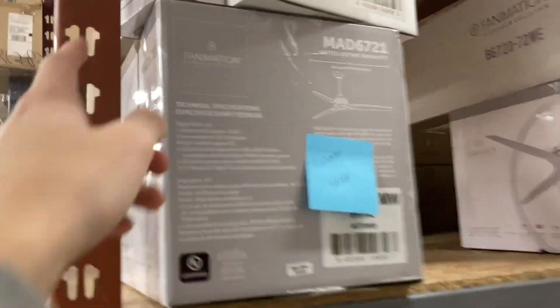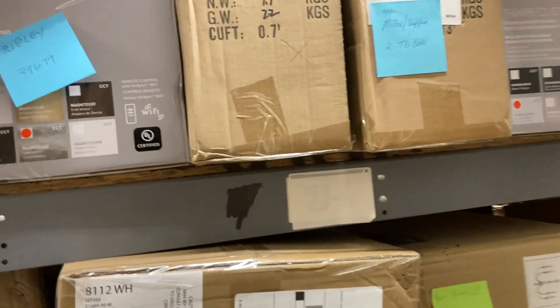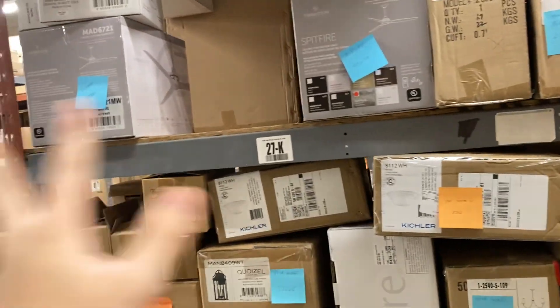I also bought a DC wall control. Over here we have a galvanized finish — very interesting — with 72-inch weathered wood blades on a DC Spitfire. These two are both DC models.